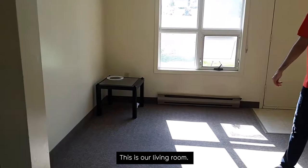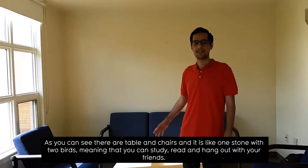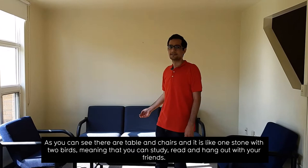This is our living room. As you can see, we have a table and chairs, and it's like one stone with two birds, meaning that you can study, read, and also hang out with your friends.